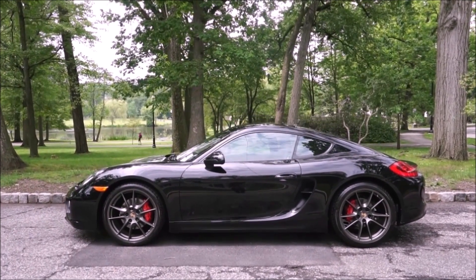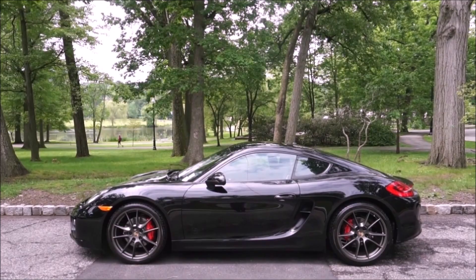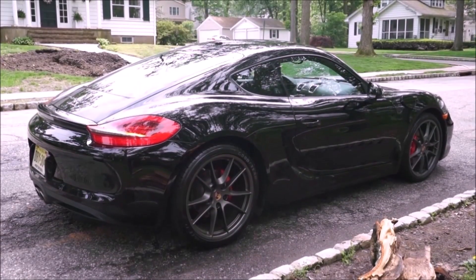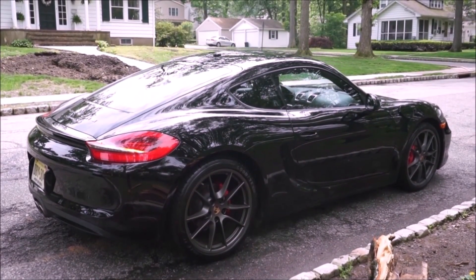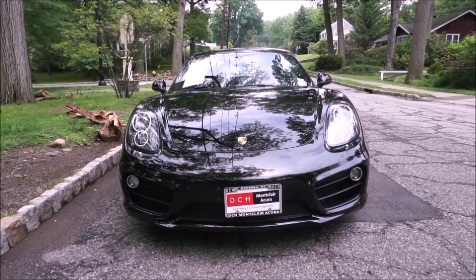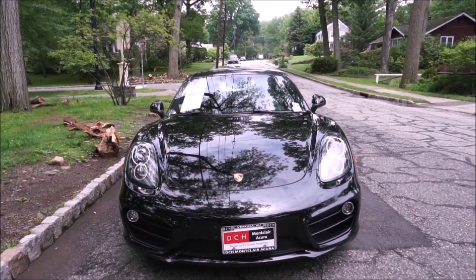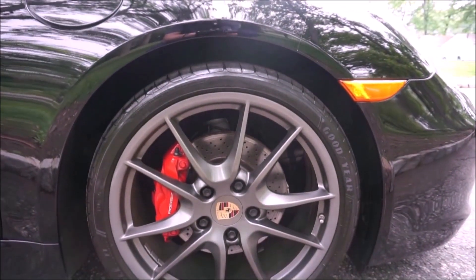Here's another car I've owned — a Cayman S. This is a 981 Cayman S that we reviewed a couple of years ago. The Cayman S I think is one of the best performance bargains out there. It's a peer of the 911 in handling with the mid-engine layout. I've owned a bunch of 911s, and I had a 987 Cayman S. You can get a base 987 even in the high teens.